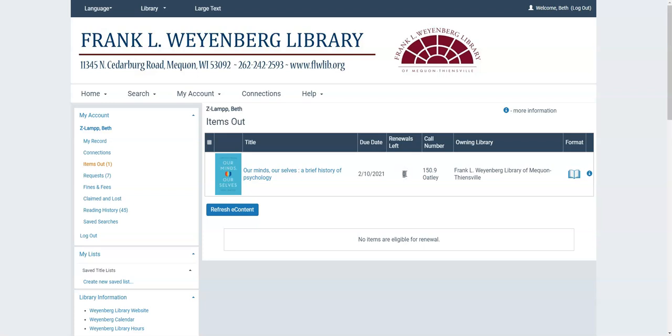I can see that my renewals left is now zero. By default you get two renewals, unless the item has holds on it, in which case it will give you an error message and say you can't renew this because someone else is waiting for it. By default, when you renew something it gives you another checkout period. So if you renew a DVD, it gives you another seven days. A regular book gives you four weeks, and a new book gives you two. Try to wait as close as you can to the actual due date so you can maximize your time.